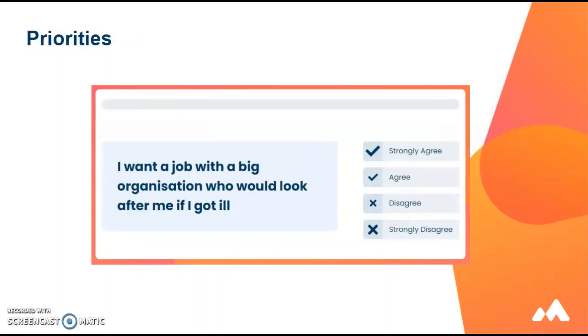The priorities questionnaire is an optional questionnaire and can be accessed in your profile once the main profiling is complete. It looks at what is important to you in a career. It has an eight-scale round robin questionnaire which looks at your interests in security, respect, contribution, social, interest, rewards, leisure and mobility.